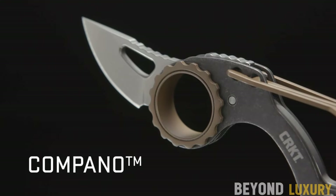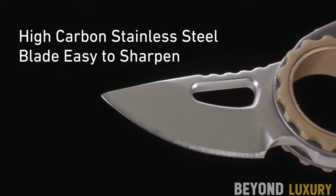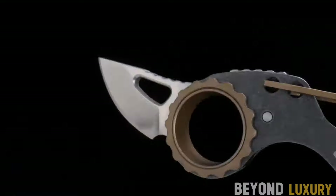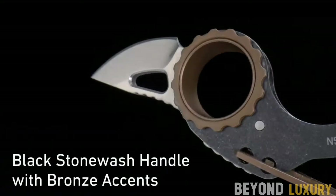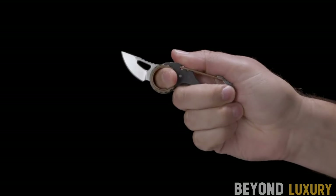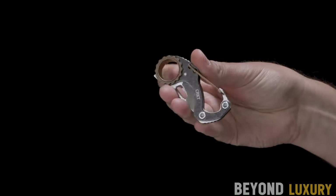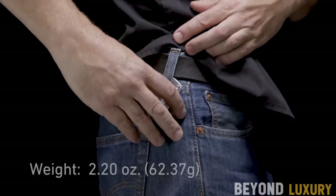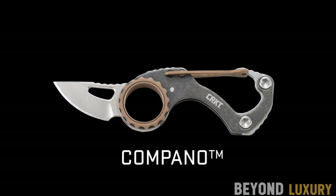Introducing the Gerber Gear EAB Light Utility Pocket Knife — the perfect blend of functionality. Featuring a sharp 1.5-inch blade, this utility knife is designed for precision and ease, making it ideal for box cutting and other daily tasks. Designed with convenience in mind, the integrated money clip allows you to carry it securely in your pocket, doubling as a money holder. Crafted from high-quality stainless steel, the EAB Light Utility Knife is built to last. Get the Gerber Gear EAB Light Utility Pocket Knife today for just $11.87.